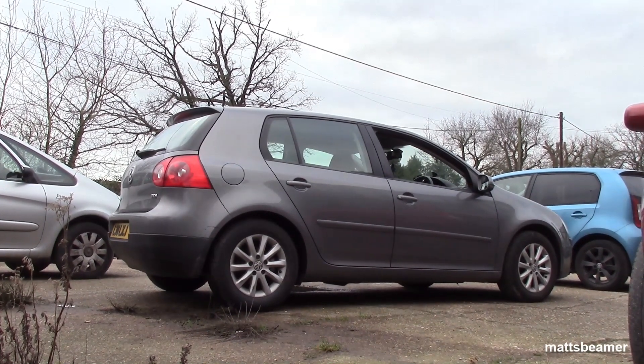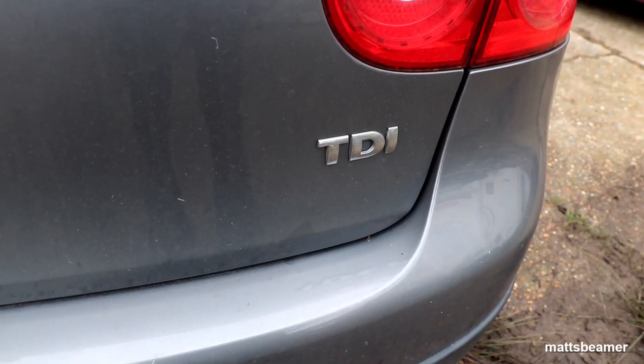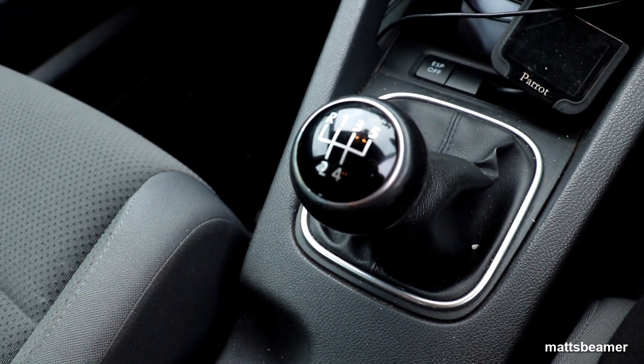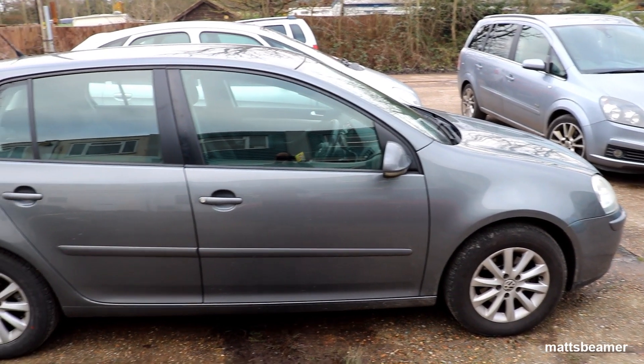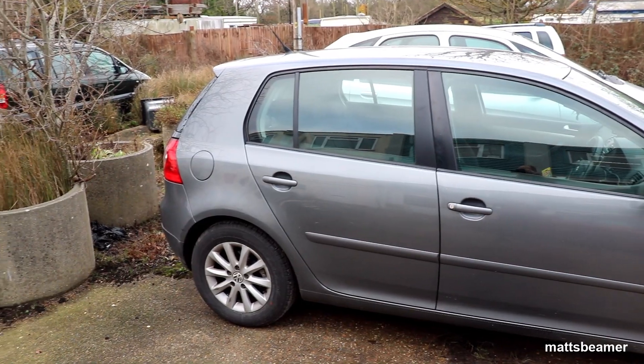This car is a 2007 Mk5 in the 5-door body shell. It is a 1.9 TDI fitted with a 5-speed manual transmission. It has the Match trim, which is the step up from the Golf S. This car is finished in what I believe is called Steel Grey — it looks a lot nicer in the sunlight.